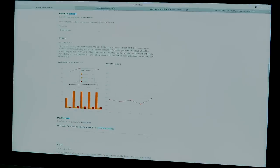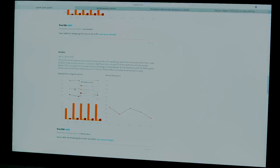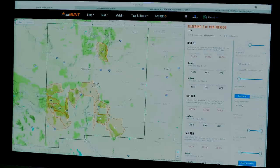Unit 17's early archery hunt is 5.7% draw odds for non-residents, and the late archery hunt is 2.6%. That's the reality of New Mexico — hunts in the 2 to 5% draw odds range if you want a good unit, especially during the peak rut. At 2% draw odds with 330-plus trophy potential, 20% harvest success, and 50% public land, units 16a and 15 also appear — both very popular units with plenty of non-resident tags in that 6% pool.